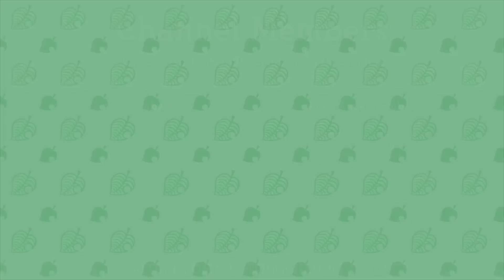Thank you guys so much for watching — I really hope you enjoyed. If you did, be sure to leave a like, and you can also subscribe for even more Animal Crossing content. Be sure to check out my social media links in the description and also the two videos on the right side for more content as well.